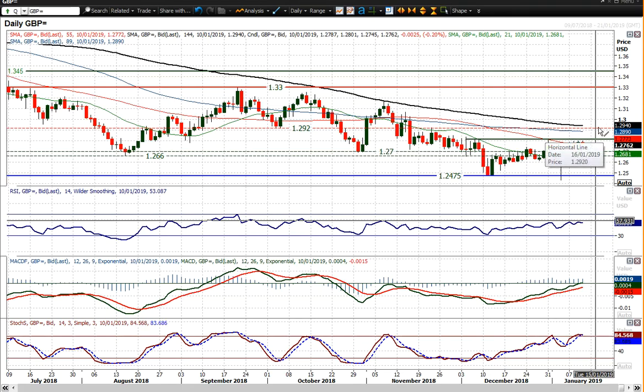A close above 1.2815 would certainly improve the outlook, but then you come into the realms of all this resistance — 1.2850 towards 1.2920, this old pivot. There is still much that the bulls need to do on cable to have any real traction to the upside, but for now it doesn't look as though that's going to be the case, with cable about 20-odd pips down today.